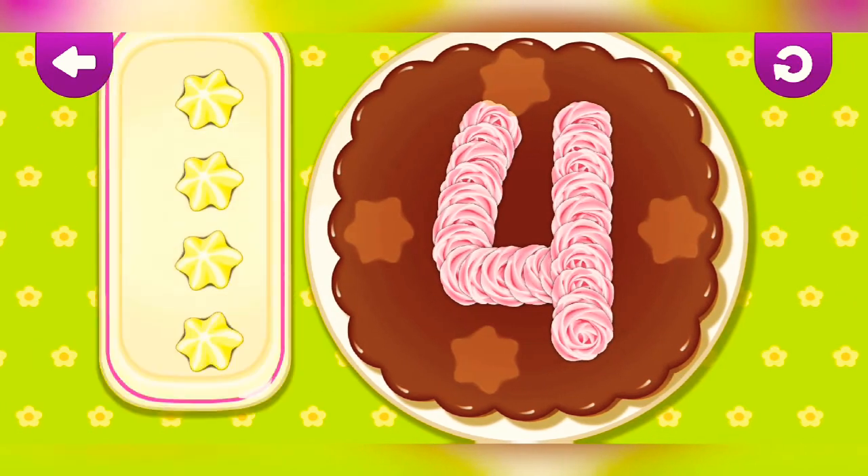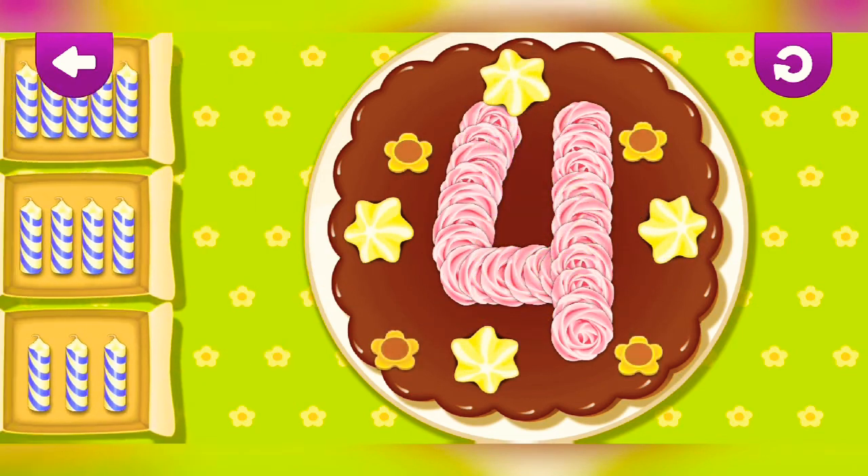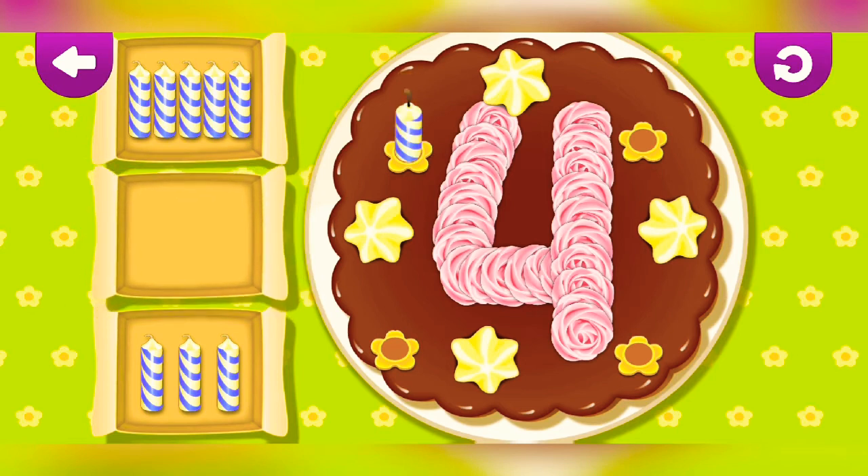Four. Four. One, two, three, four. Fantastic!